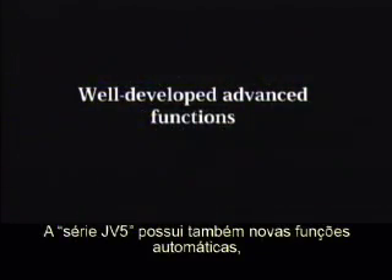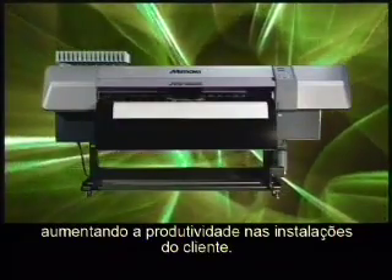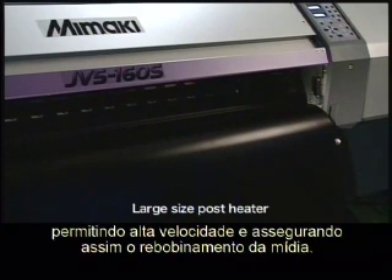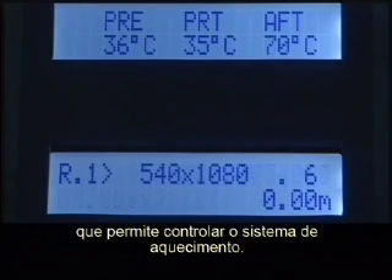The JV-5 series also possesses new automated functions to enhance productivity at the customer site. A large sized post heater accelerates media drying for high speed results, ensuring fast winding of the media. We've also adapted the user friendly operation panel to incorporate the heater control.